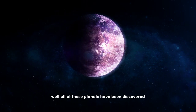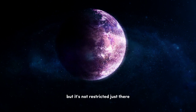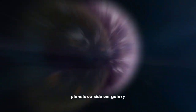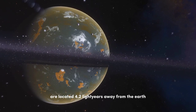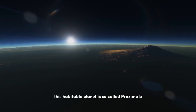All of these planets have been discovered inside the Milky Way, but it's not restricted just there — there might be extra-galactic planets, planets outside our galaxy, and there surely will be. The nearest exoplanets are located 4.2 light-years away from Earth and orbit Proxima Centauri, the closest star to the Sun. This habitable planet is called Proxima b.